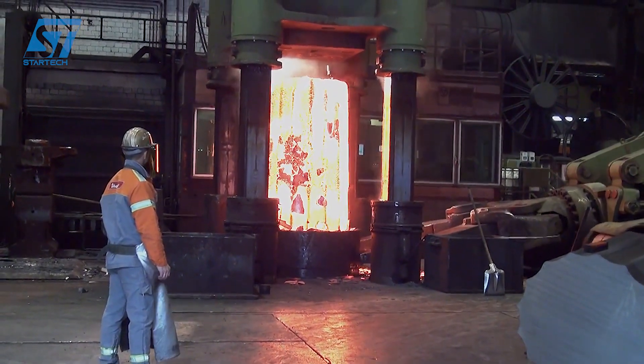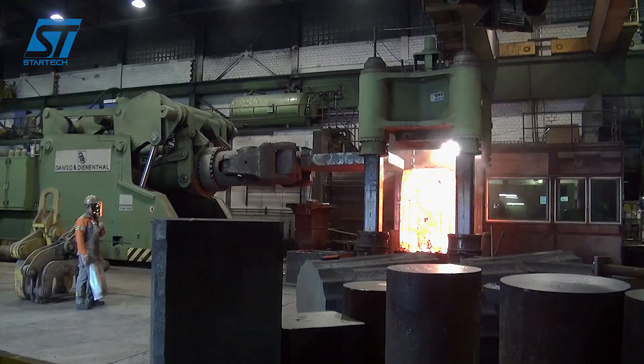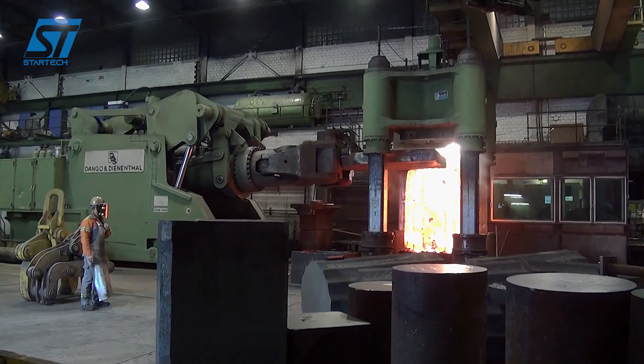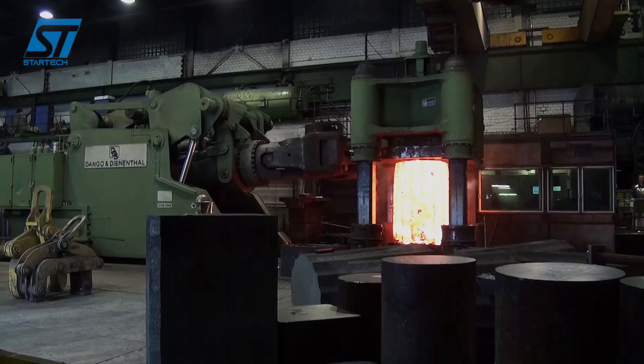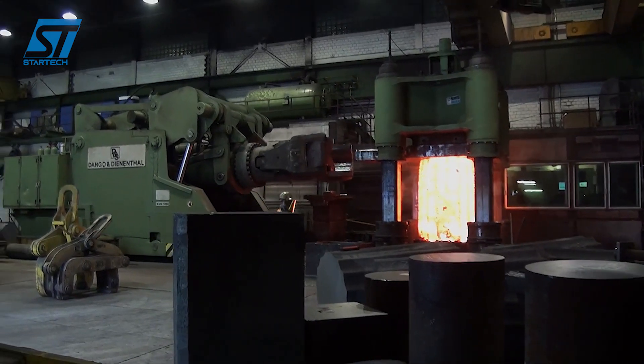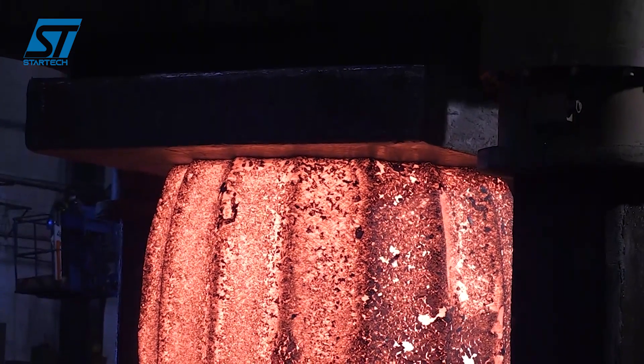In the blast furnace, the coke burns at temperatures up to 2,000 degrees Celsius, which deoxidizes the iron ore, forming molten pig iron. The molten pig iron is poured out and transferred to the next stage. ArcelorMittal's blast furnaces are designed with energy-saving technology, reducing carbon dioxide emissions.